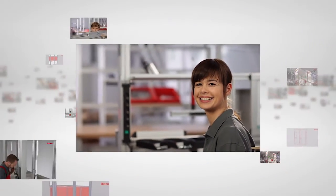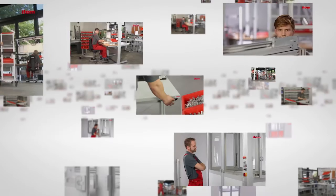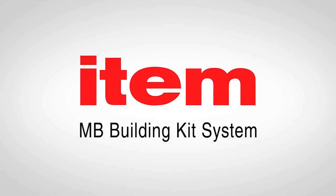However, the sustained success of the system is not based on the patented idea alone. The EDEM MB building kit system has grown in parallel with the needs of customers. Today the same basic principles are used to build machines, automation solutions, racks, stairways, work benches, transport systems, and much more besides.